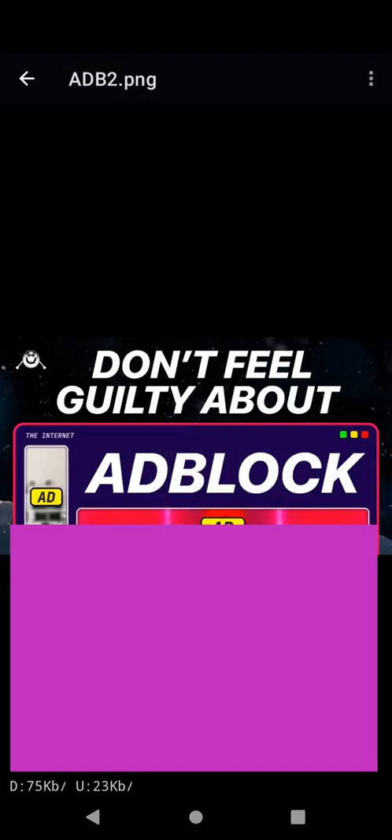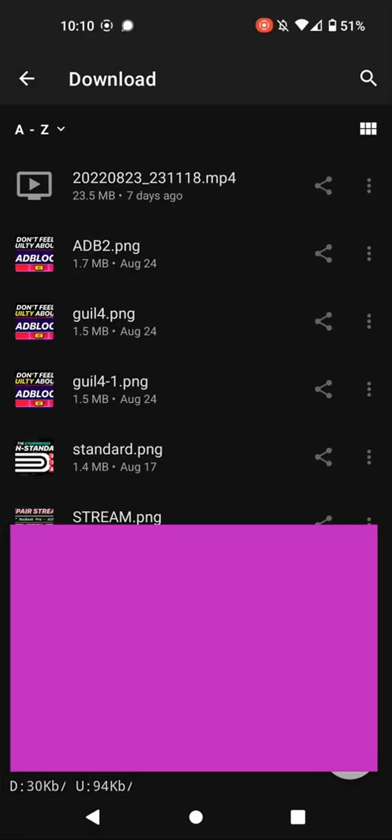You get the idea. Some load fast and then this one took like 15 seconds for a single picture. I'm connected to Wi-Fi on a gigabit internet connection sitting right next to the router, and that took 15 seconds to load. These two loaded fast, but that one loaded like garbage.